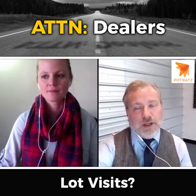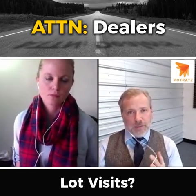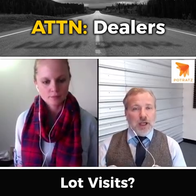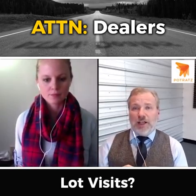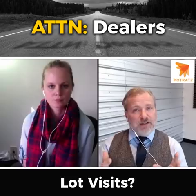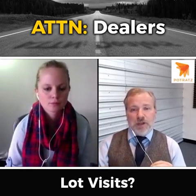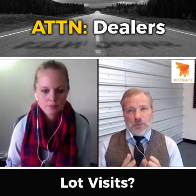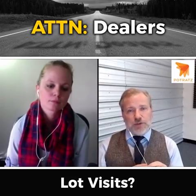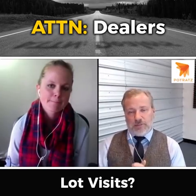All right, so today I wanted to do a Facebook Live broadcast. What we're talking about is store visits through Google Pay-Per-Click. I've included the link in the description so you can see what we're talking about. There are companies that have offered this feature for a while, so why don't you tell everybody what store visits through Google Pay-Per-Click means, and if they want to see a visual, click the link in the description. Give us the skinny on store visits, Brittany.